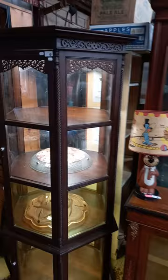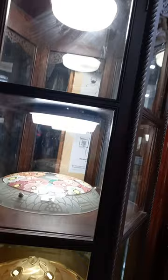A nice display cabinet — hexagonal. You can walk all the way around it. Shelves are not adjustable but each of the shelves has got lights underneath. It's all lockable with the key. Lovely little Victorian display cabinet, once again in really good condition.